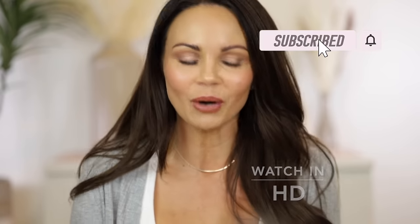Hi everyone, welcome back to my channel. Today is a chatty get ready with me testing and playing with a few new products. I'm going to be playing with these new Smashbox Sculpt and Glow face palettes. Smashbox was kind enough to send me these two palettes in PR.